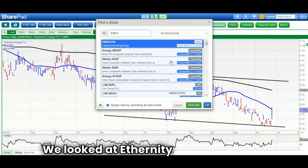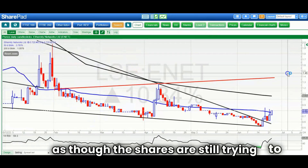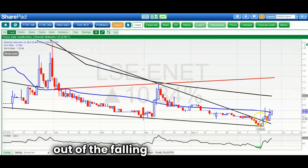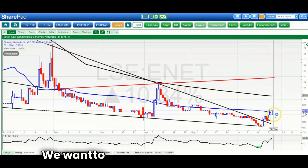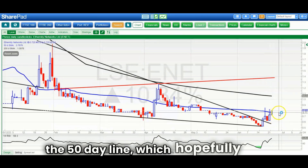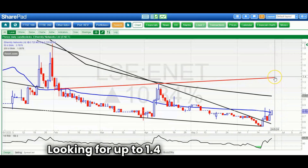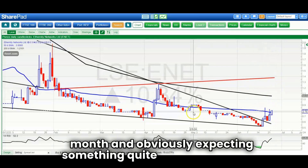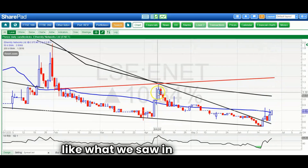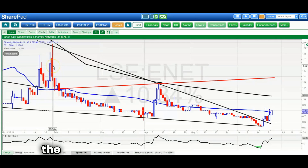We looked at Eternity quite recently and it looks as though the shares are still trying to break out of the falling wedge situation they've been in since the end of the year. We want to see an end-of-day close above the 50-day line at 0.77 — hopefully today after two failures last week. Above that, looking for up to 1.4 pence by the end of next month, expecting something quite explosive, maybe similar to what we saw in April or back in December.